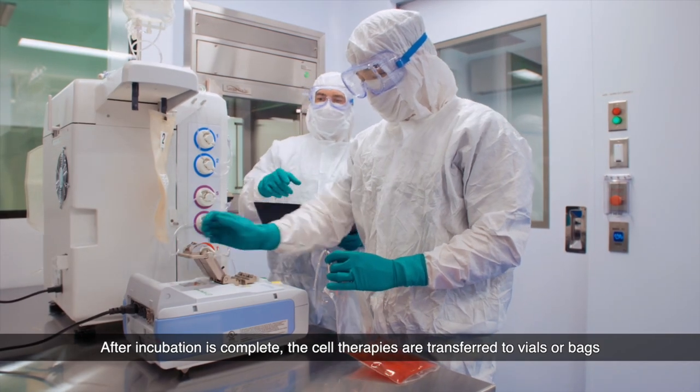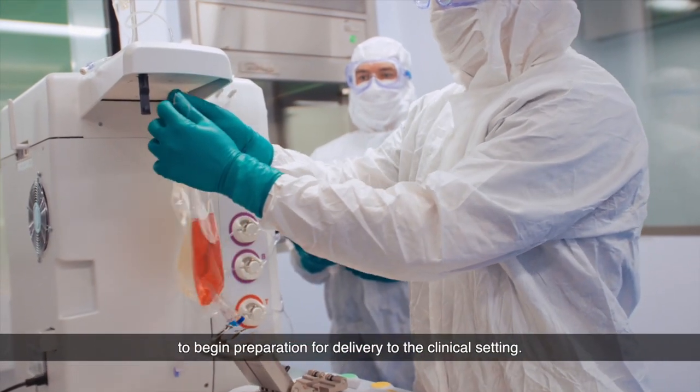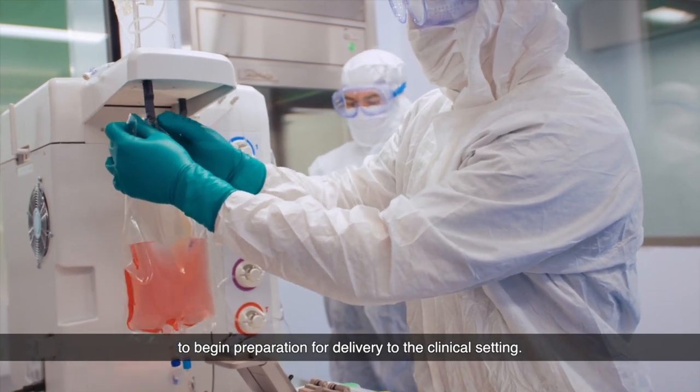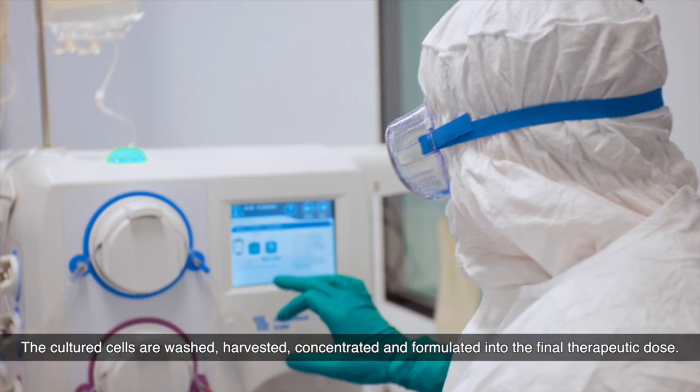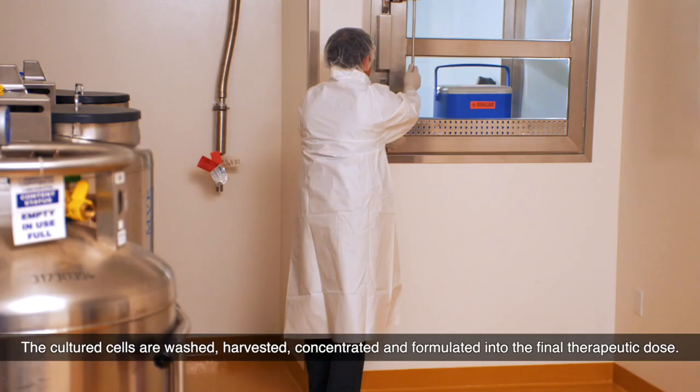After incubation is complete, the cell therapies are transferred to vials or bags to begin preparation for delivery to the clinical setting. The cultured cells are washed, harvested, concentrated, and formulated into the final therapeutic dose.